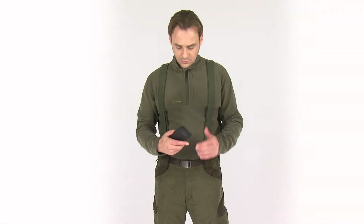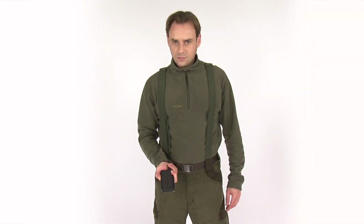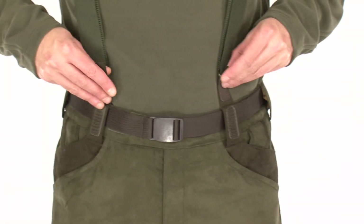For additional thermal comfort, the pants have a detachable yoke with suspenders with option for installation of the revolutionary Heatmax solar heating system. The yoke and the suspenders are easily removable when necessary.